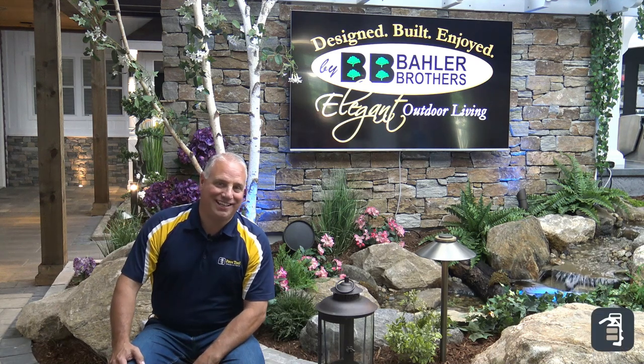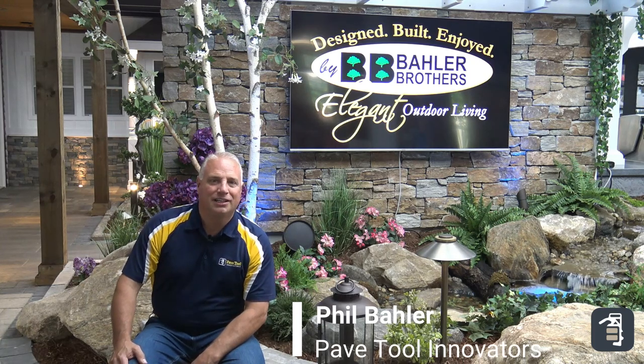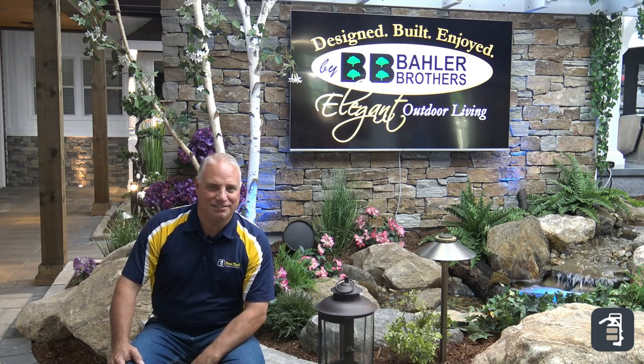Hello all, thank you for tuning in today to our tip of the week. I'm Phil Baylor with PaveTool. Make sure you subscribe and click on our notifications. We're also on Instagram and Facebook, and if you like this video, sign up for our tip of the week at pavetool.com.